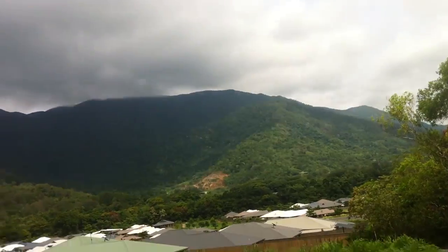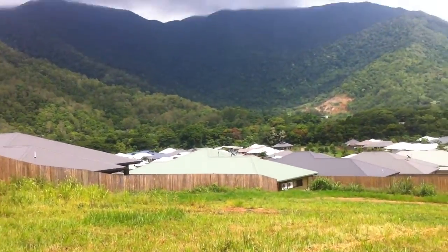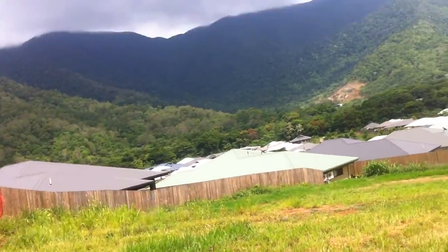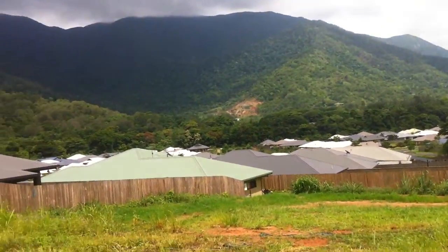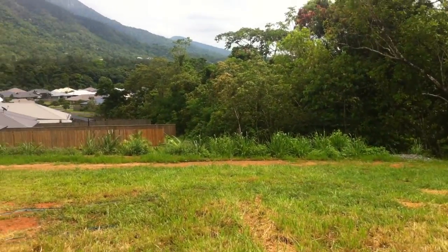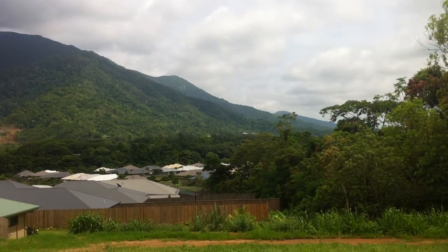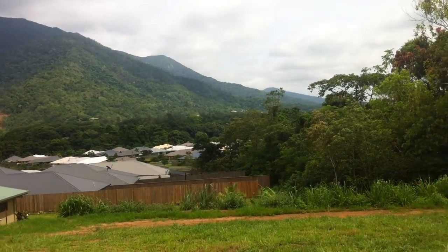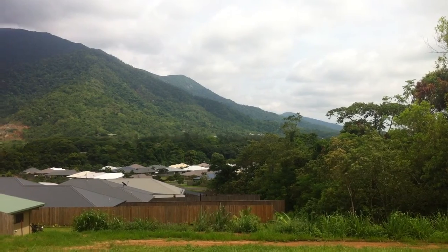I'm going to go down towards the bottom of the block — down to sort of where I think maybe the house would finish, which would probably be around about here. That would be probably a little bit higher than I am at the moment because obviously you'd be cutting and filling. But that would be sort of the view at the back of the house.